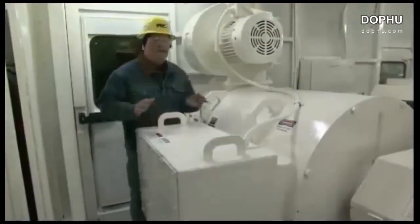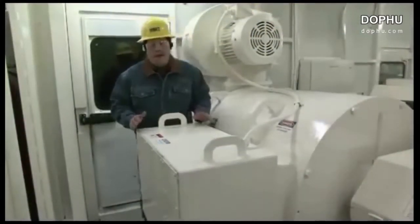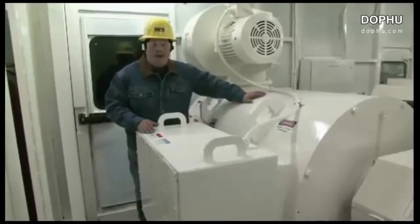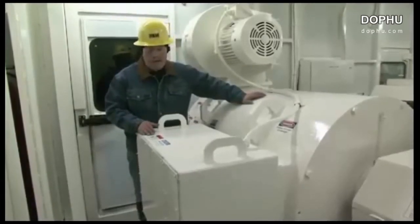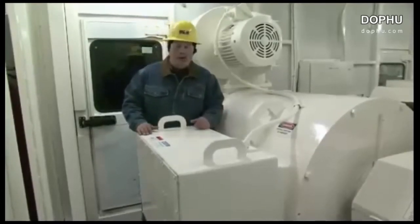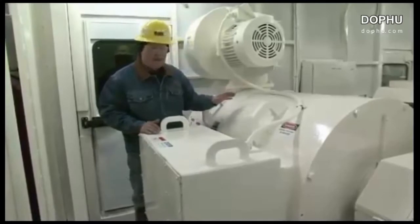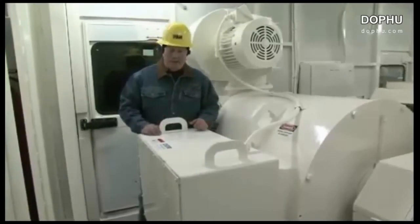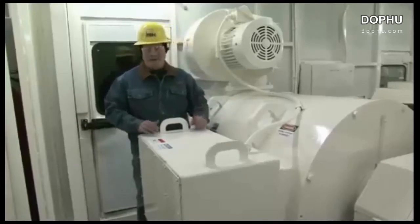One of the most impressive setups on the machine deck is this powerful tandem of P&H model 8412 AC hoist motors. P&H motor design goes back a long way — over 100 years — and this dual set of hoist motors delivers about 3,200 continuous horsepower at 690 volts and nearly 4,000 peak horsepower if needed.